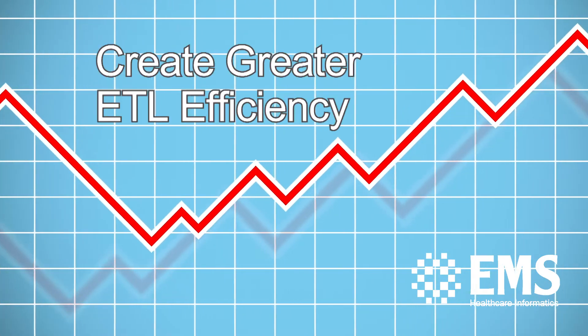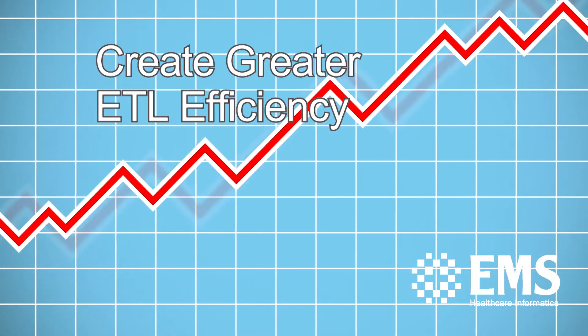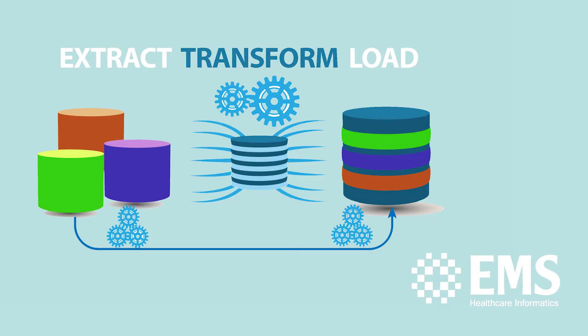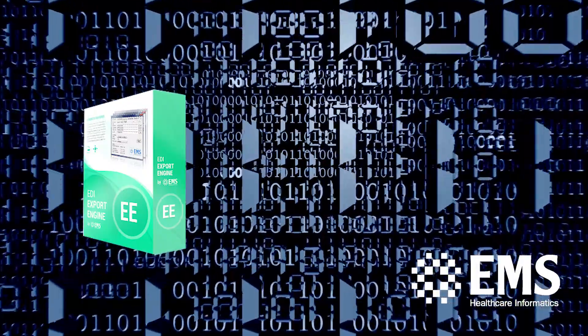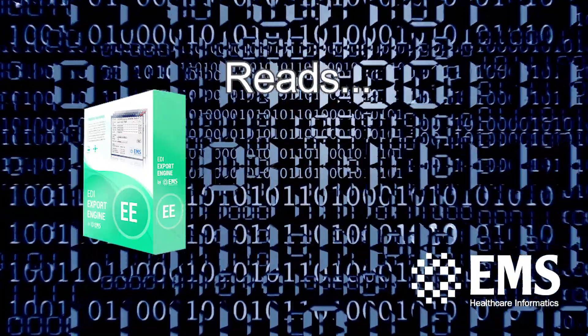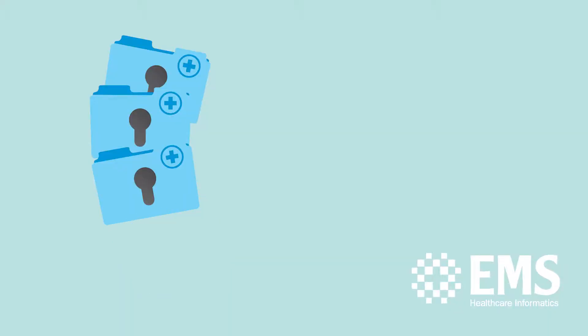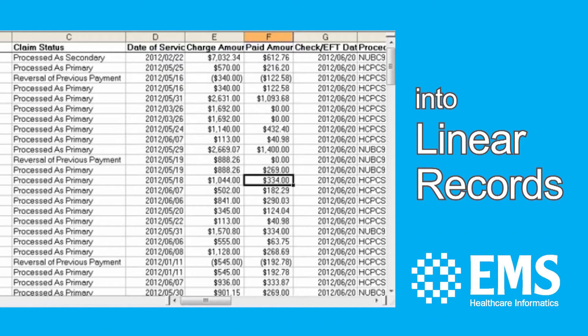Create greater efficiency in ETL activities with the EDI Export Engine, a core component of streamlined extract, transform, and load processes. EDI Export Engine from EMS Healthcare Informatics reads, parses, and automatically batch processes hierarchical EDI files into simple, linear records.